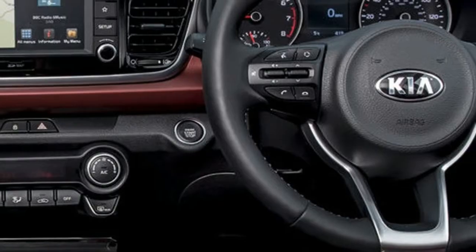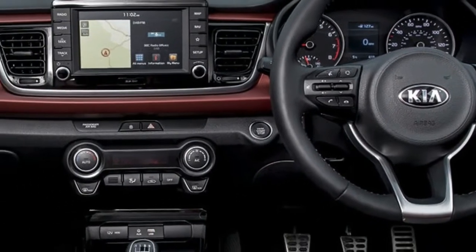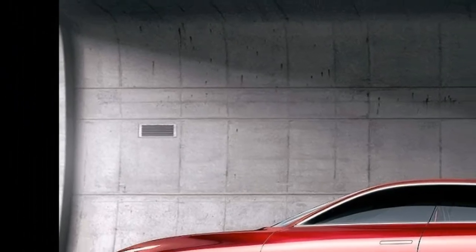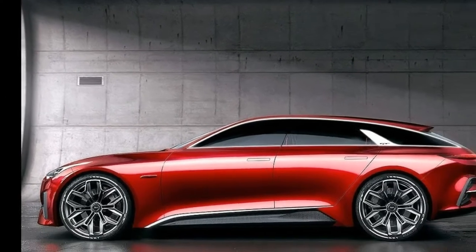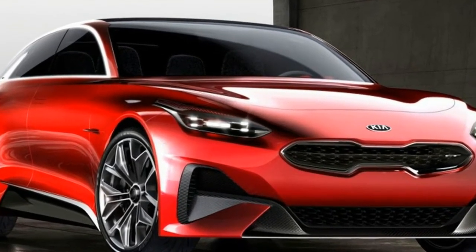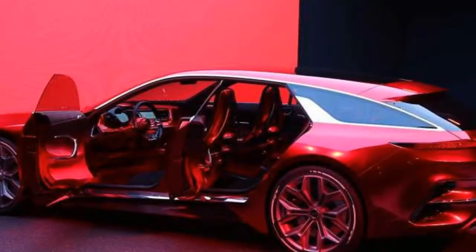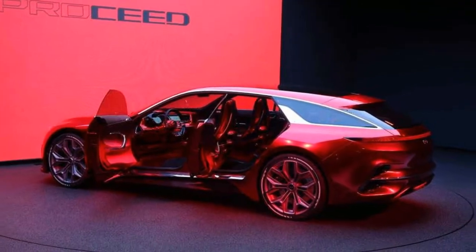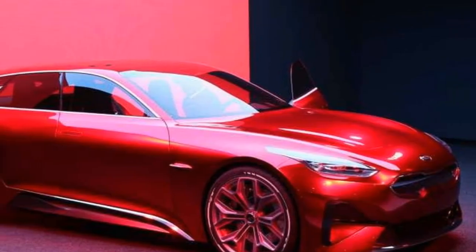The 2018 Kia Ceed will be available for sale only after its unveiling at the Frankfurt and Geneva Auto Shows. Buyers can purchase their preferred 2018 model only after the first quarter of 2018. The base price of the new Ceed is expected to be announced at one of the auto shows.